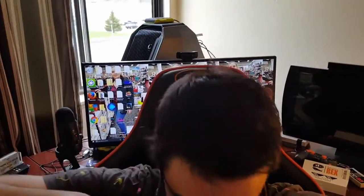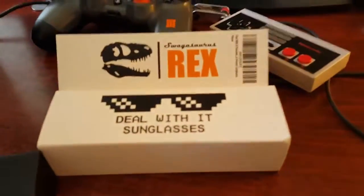These are some awesome gaming glasses. If you're a gamer, you've got to get out there and get a pair. I put a link in the video description where you can pick up a set of these. Right below this video, you can pick up a pair of these Deal With It sunglasses.